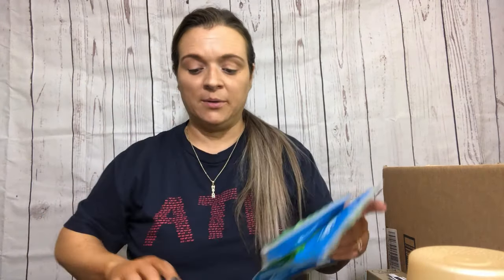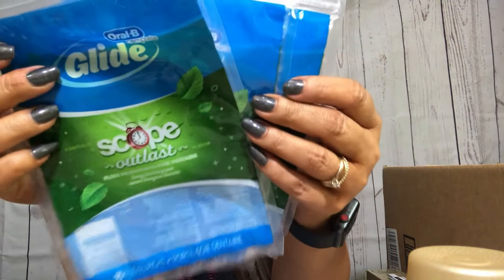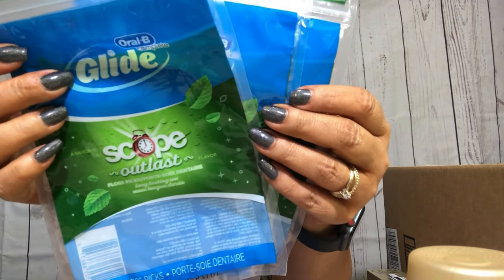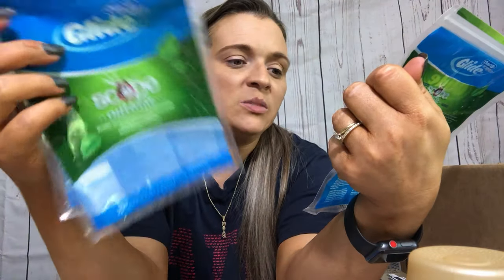We got three of the Scope Complete Glide Dental Floss Picks. You guys know how I feel about those.